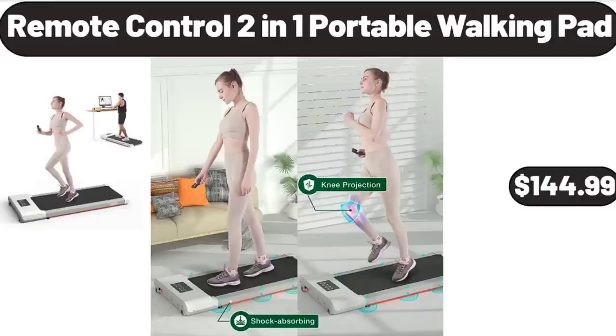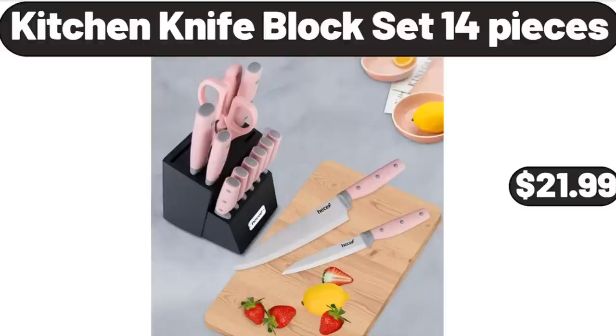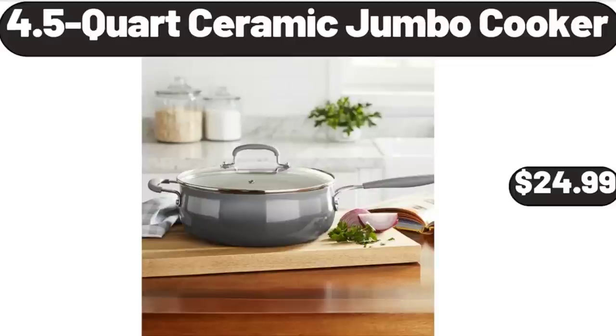Remote Control 2-in-1 Portable Walking Pad, $144.99. Kitchen Knife Block Set, 14 Pieces, $21.99.